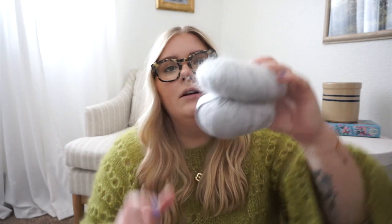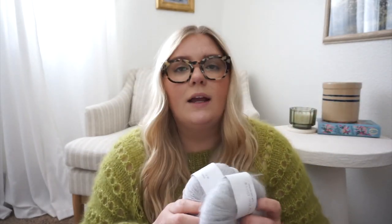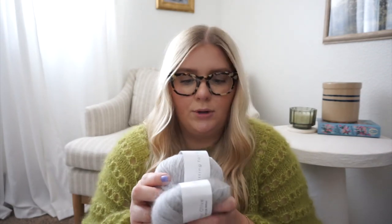I knit this in the same yarn and colors the pattern used — Knitting for Olive's Soft Silk Mohair and Merino, both in Pearl Gray, held together. I have yarn left over — I'm always afraid I'm going to run out in the same dye lot and won't be able to match it, so I tend to always have yarn left over because I over-buy. Let me know if you do the same or if you're better at yarn chicken than I am.